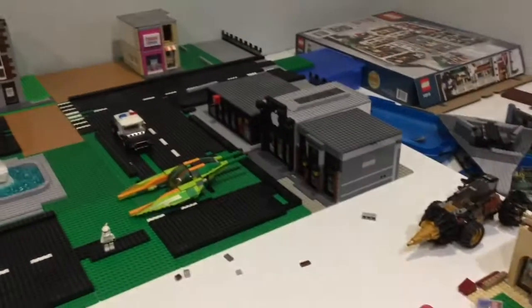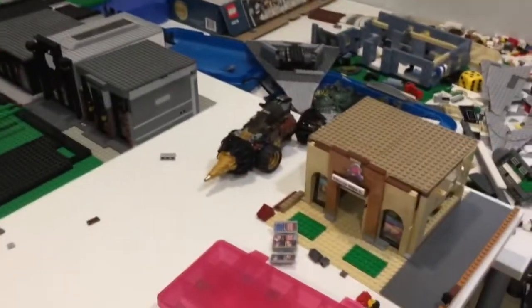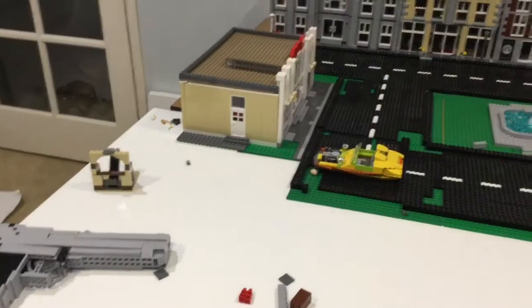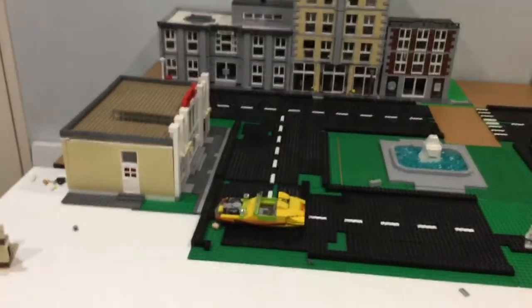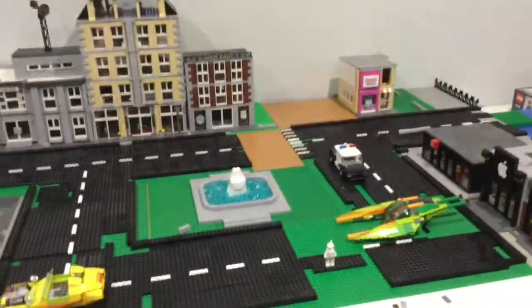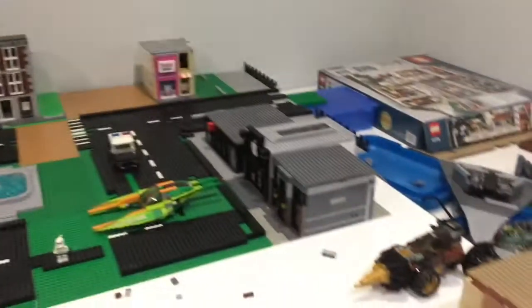This area over here is looking awesome as usual. Then I've got the Taco Bell — it was right here next to the AMC movie theater, but now it sadly can't fit with the AMC movie theater being one and a half base plates long. I tried putting it back there and it didn't look too good, so until I can get more space for that I'll just be leaving it here on the side.